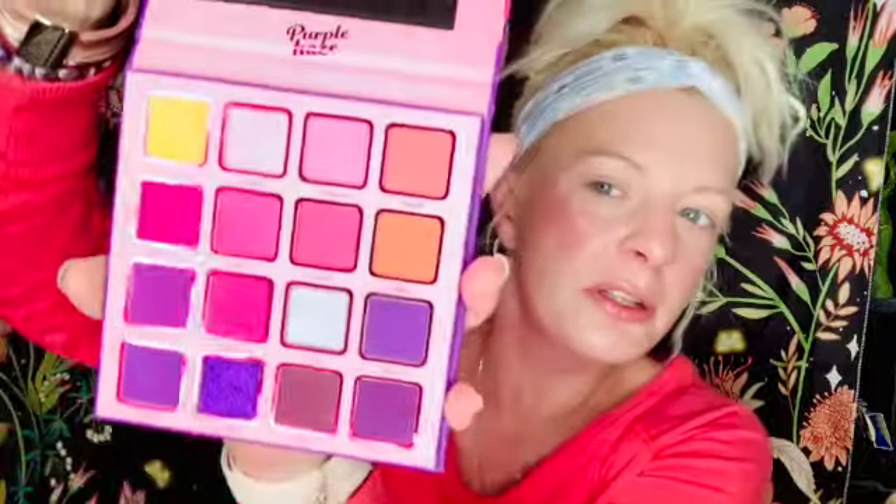Another great thing about Cara Beauty is they have AfterPay, so that's great if you want to look into getting this palette. I also went ahead and purchased Purple Haze, which is a beautiful palette that we will be reviewing at another time. I think Cara Beauty has some really good makeup palettes going on — I'm excited.